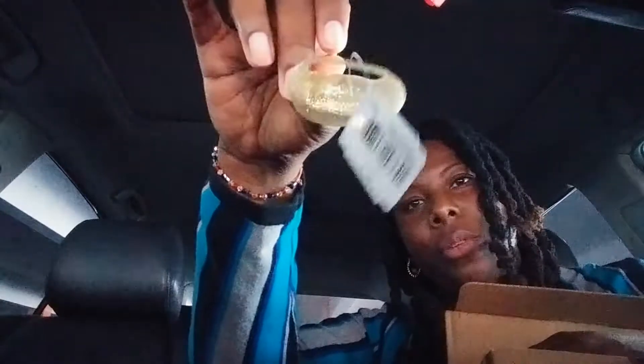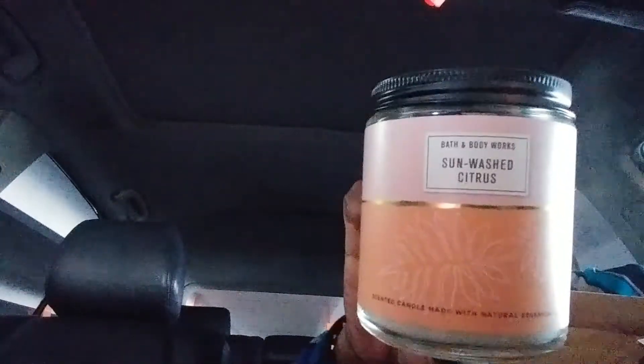Here is a Sunwashed Citrus Hand Cream, and I love Sunwashed Citrus as well. You get the Pocketbac Holder in the sparkly gold color, and a Sunwashed Citrus Pocketbac. And here is my Sunwashed Citrus Single Wick Candle — Sunwashed Citrus smells amazing in candle form.